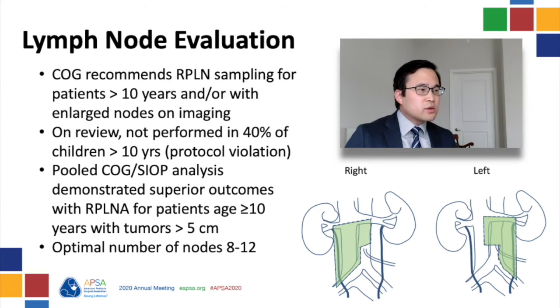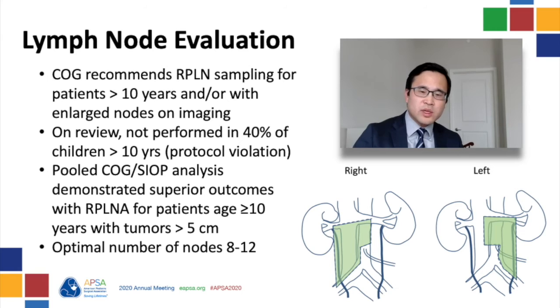The approach to lymph node evaluation for the retroperitoneum has varied between Europe and North America. Historically, routine surgical evaluation of retroperitoneal nodes was not recommended under most European protocols. However, the current COG and North American approach is to perform ipsilateral retroperitoneal lymph node assessment in all patients greater than 10 years of age, and in patients less than 10 who have enlarged lymph nodes on cross-sectional imaging, based on known high percentages of nodal involvement in older patients.